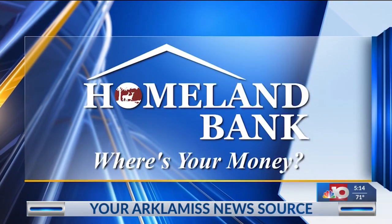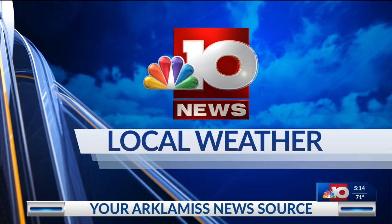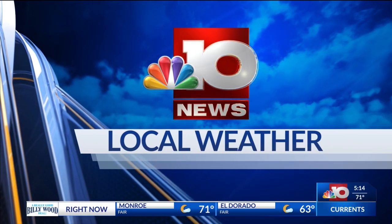Live StormTracker Doppler Radar, sponsored by Homeland Bank. And now, exclusive StormTracker Doppler weather with meteorologist Chase Ward.